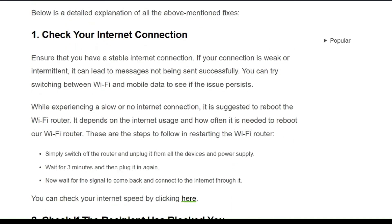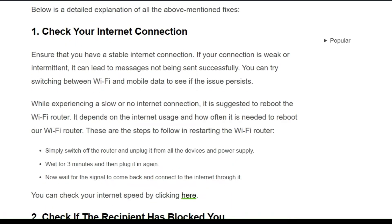To fix that issue, you can follow the simple on-screen instructions. Solution 1: Check your internet connection. Ensure that you have a stable internet connection. If your connection is weak or intermittent, it can lead to messages not being sent successfully. You can try switching between Wi-Fi and mobile data to see if the issue persists.